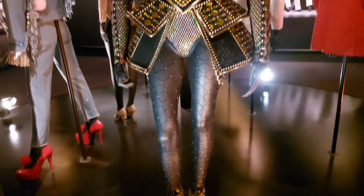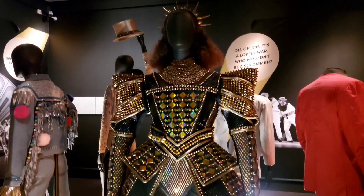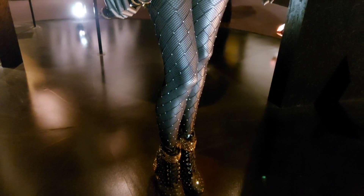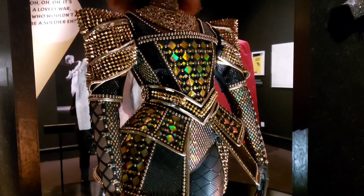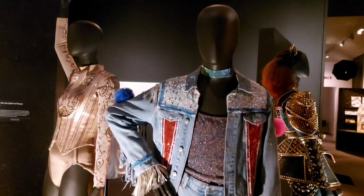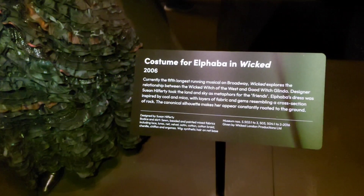This next costume is one of a kind — no category. It is Catherine of Aragon from Six. I had not realised until I got this close just how many bits of blingy jewellery are on it. It is just incredible. And this is Jamie from Everyone's Talking About Jamie. Basically all my favourite ones are very, very shiny.